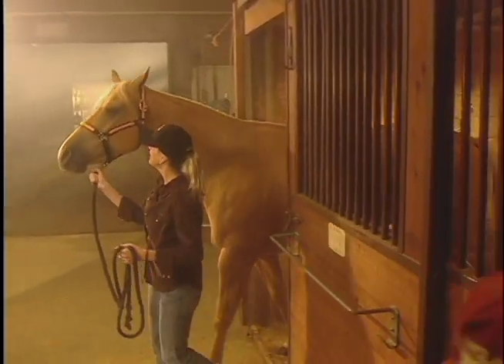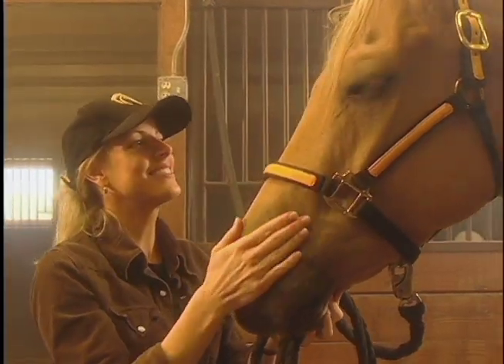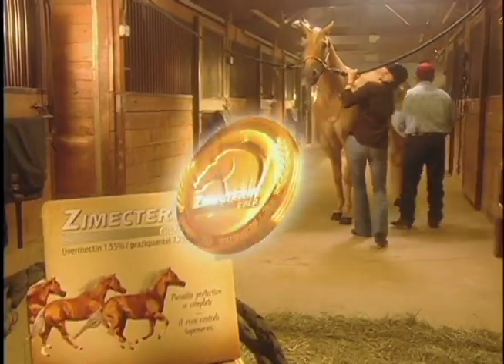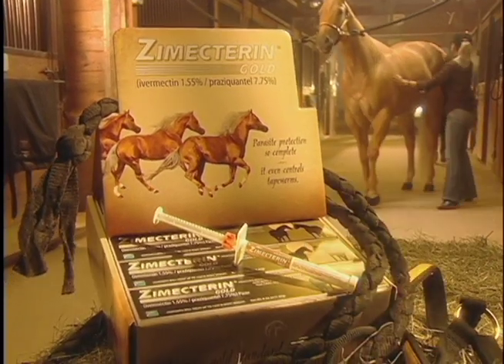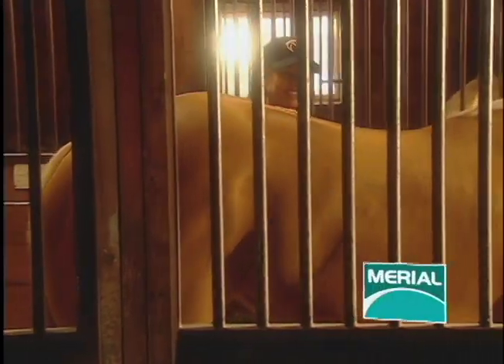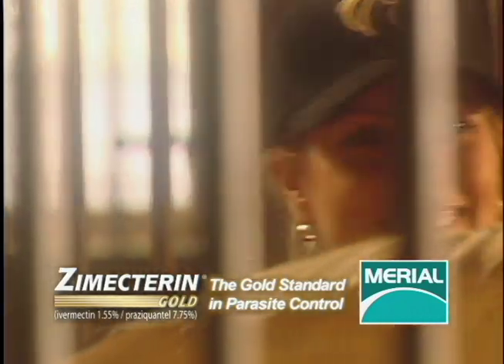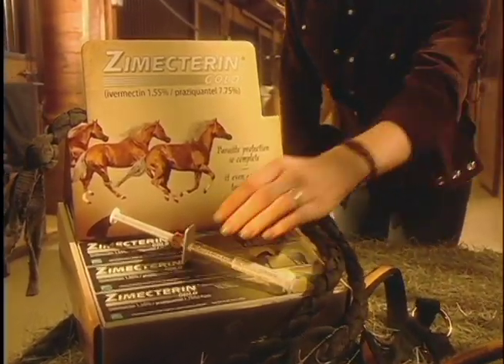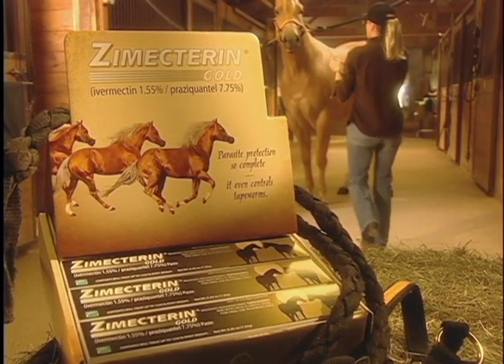What standards do you set for your horse's health? Can you look them in the eye and say only the best? Why settle for silver or bronze when the gold's available? Zymectarin Gold, the most comprehensive dewormer ever approved. Made by Mariel, Zymectarin Gold is approved to control more equine parasites than any other brand. So when treating your horse, go for Zymectarin Gold, the gold standard in parasite control.